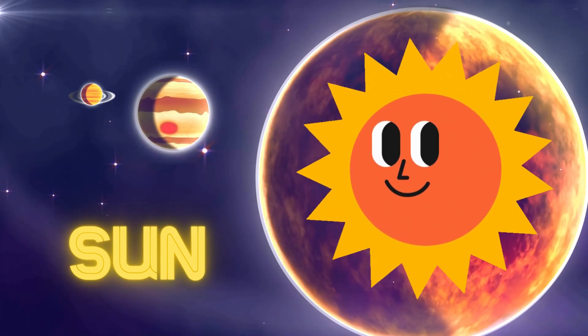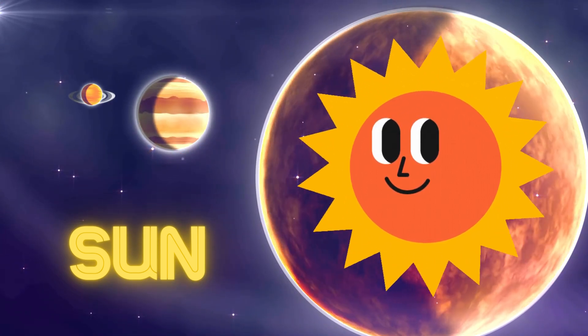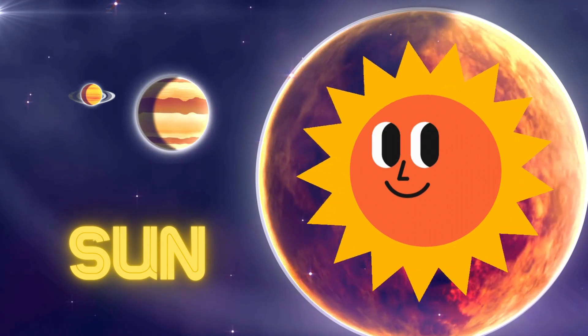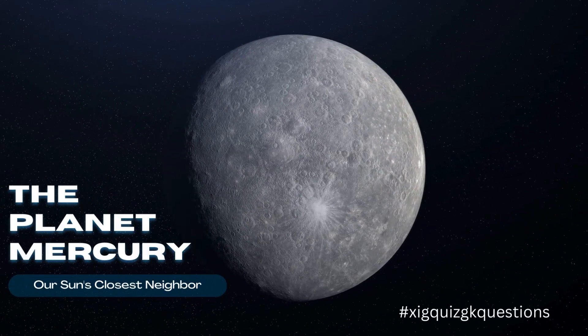The Sun is the star at the center of our solar system, around which all the planets, moons, asteroids, and comets orbit. Mercury is the smallest and innermost planet in our solar system.